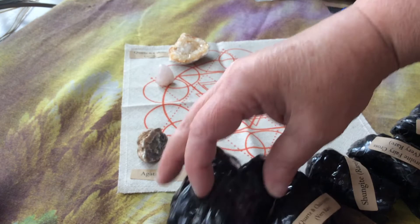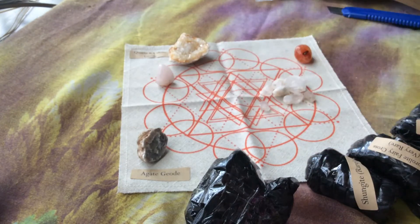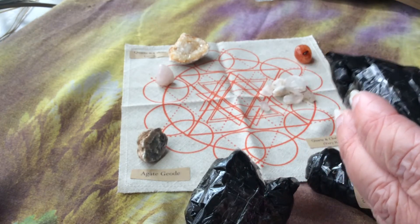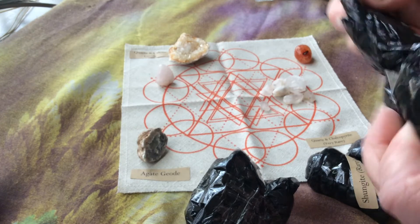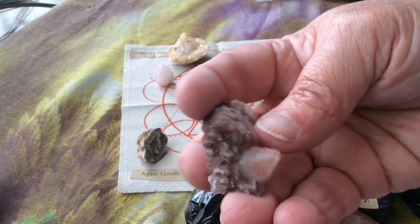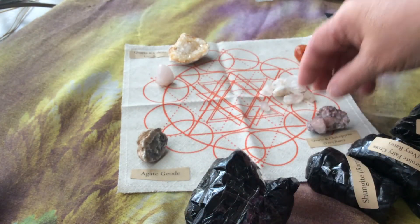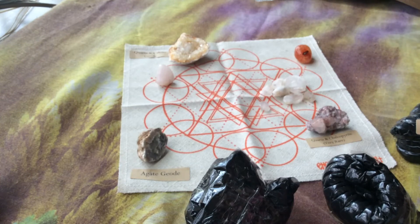Let's go to the very rare quartz and chalcopyrite. It's going to go right here. Let's see if I can get this one open nicely. Look at that - it's got a pink tint to it, beautiful quartz. So there's that one, and then chalcopyrite - sorry if I'm not pronouncing things right.